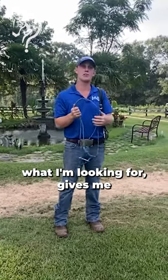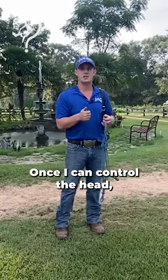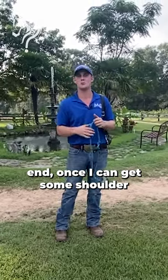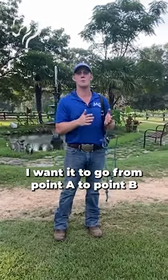Once the horse gives me what I'm looking for — gives me a steering wheel, gives me brakes — once I can control the head, control the horse, once I can control his back end, once I can get some shoulder movement, walk, trot, canter, or gate if it's a gaited horse.